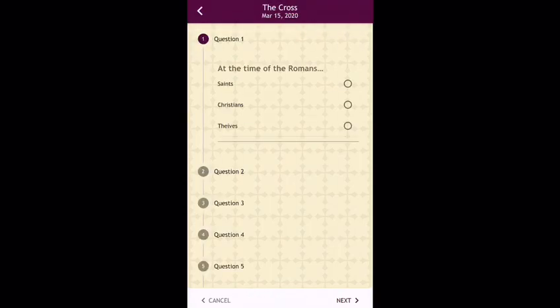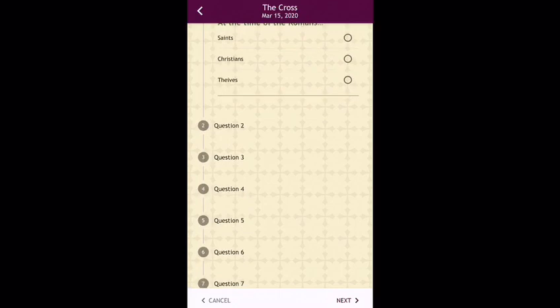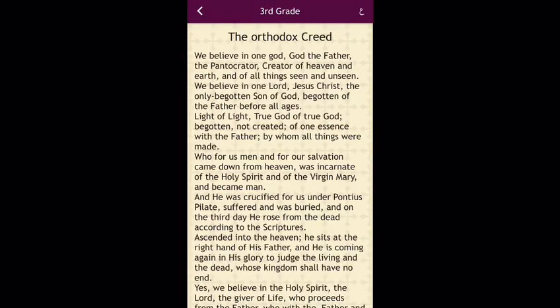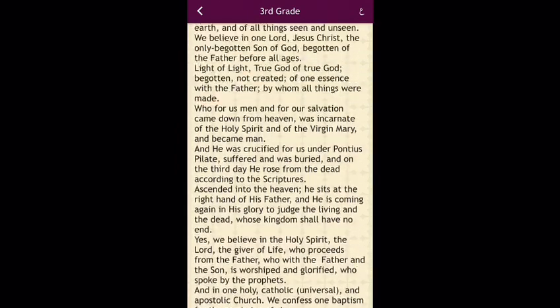Homework: Multiple choice questions can be answered directly through the app. Memorization: A specific curriculum is provided so the students can stay on track.